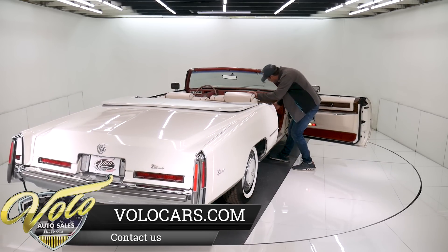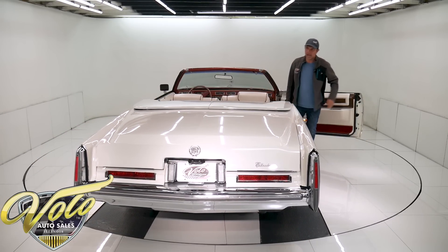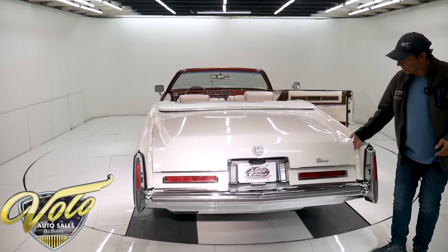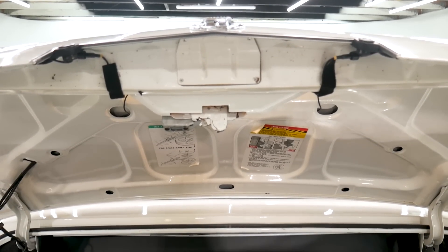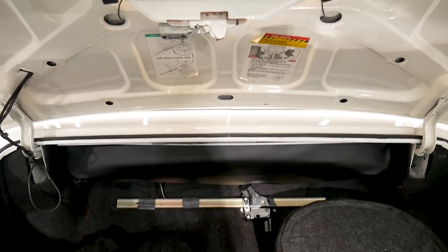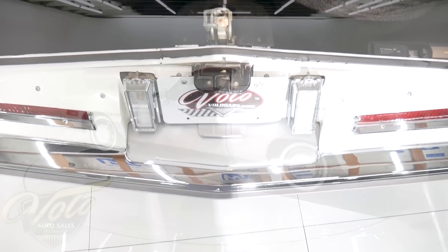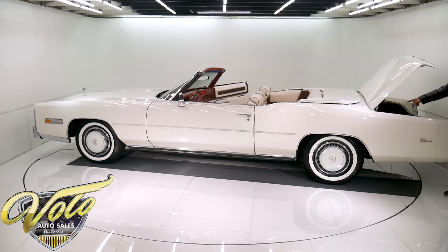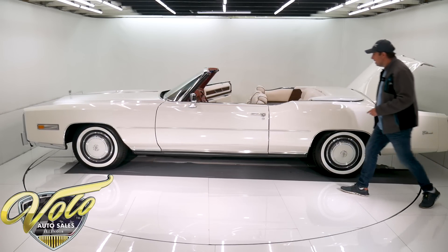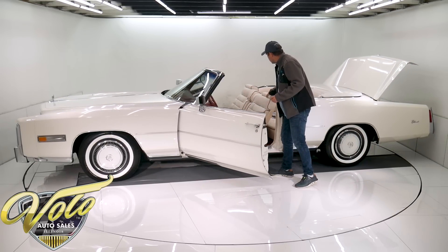It's a power trunk release, of course — these were fully loaded with every option available. In here it's completely lined from the factory. I took the cover off the spare — it's one of those collapsible spares, never been used, still has the ink on the tread. It has the air bottle, and Cadillac actually gives you a wooden block to put under the tire when you jack the car up. The jack, I don't think it's ever been used or out of the car. It is still about 45 years old.